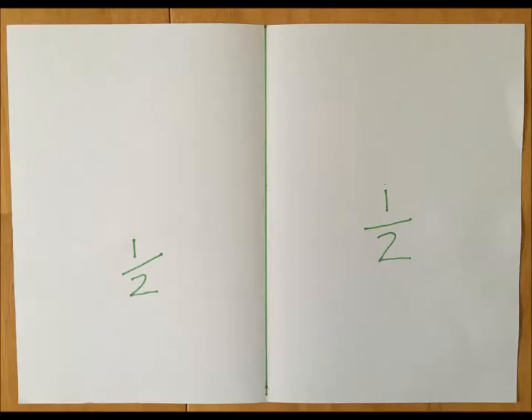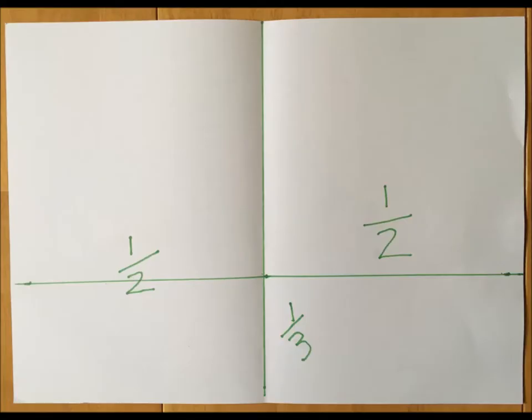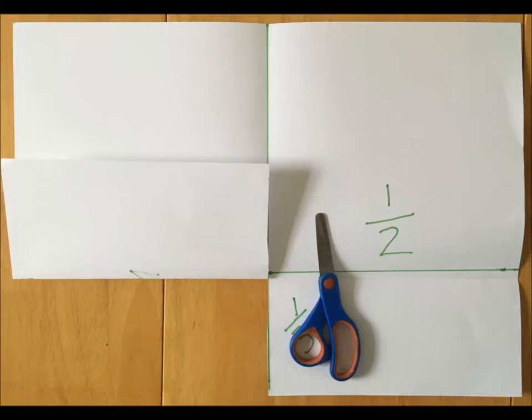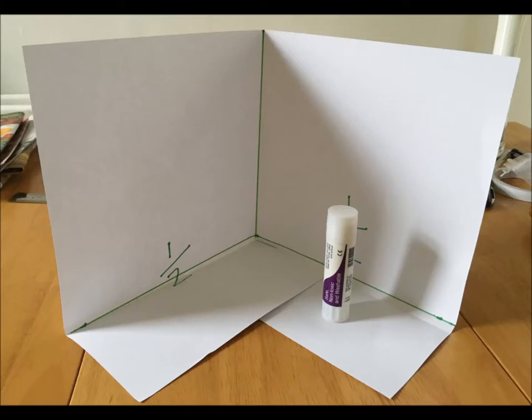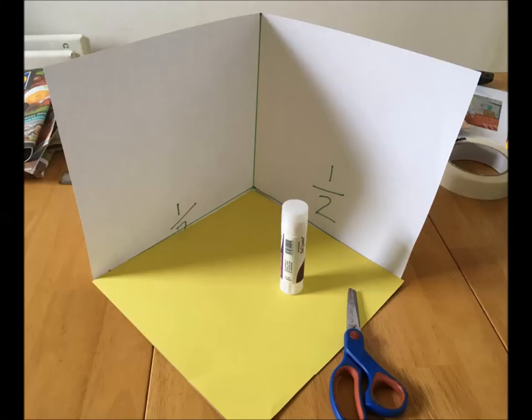First, take your A3 sheet and fold it in half crossways. Then open it up again, and fold up about a third from the bottom. Open it back up again, and cut just up to that third line. These will fold up to form the walls of our room. You can start adding in some coloured paper for the floor — a bit of home decor, a bit of DIY.